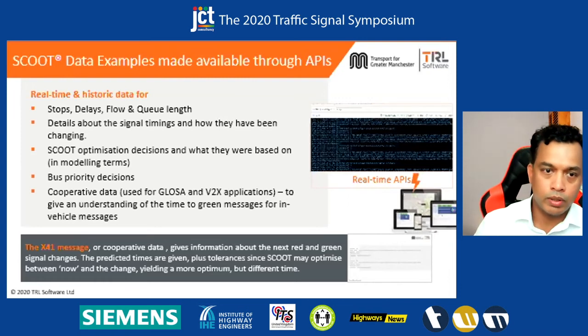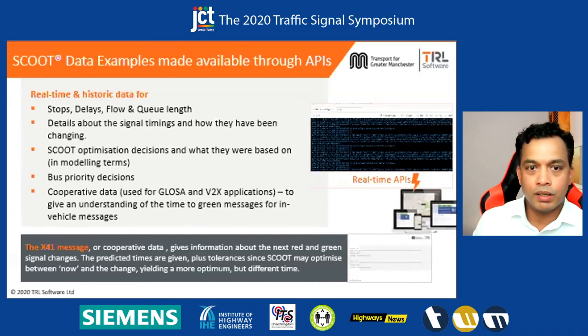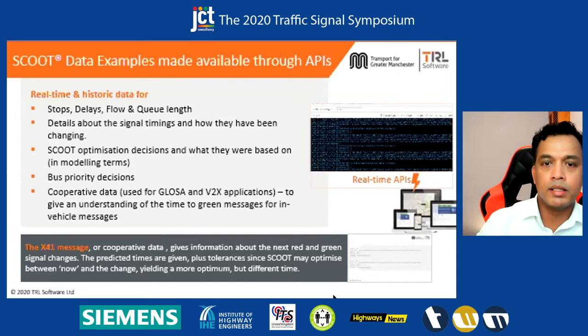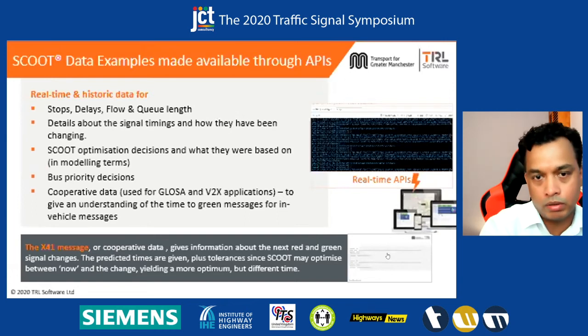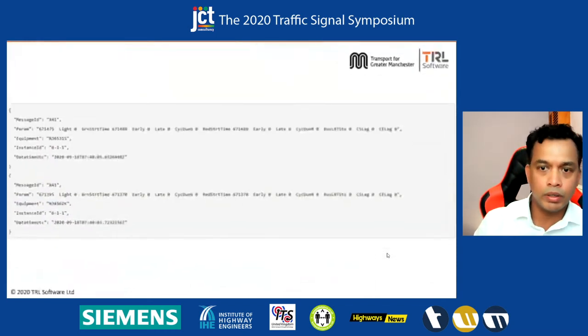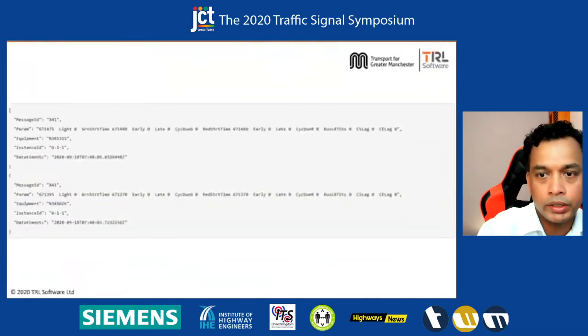The X41 message and our cooperative data is what is generating a lot more interest these days. The X41 message produced from Scoot gives predicted times plus lot tolerances, since Scoot may optimize between now and the change, yielding a more optimum but different time. In terms of what the messages look like, it is very simple industry standard JSON format. Any application or third party developers can start using it.